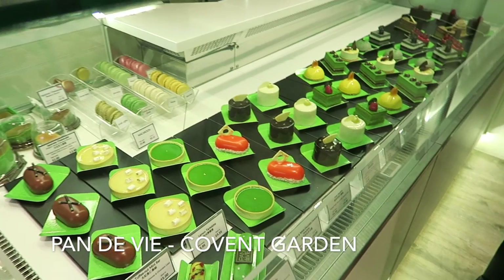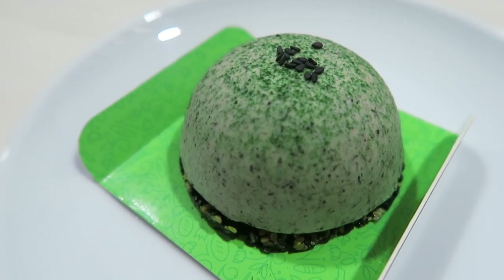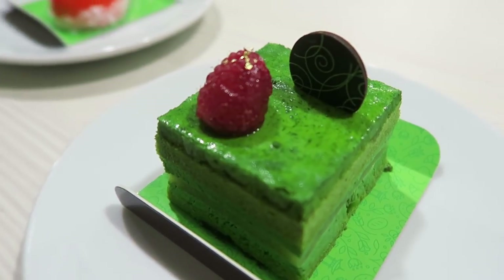Welcome back to yummyyummy.com. We are outside Panda V in Covent Garden and we are going to try out some of their yummy desserts.